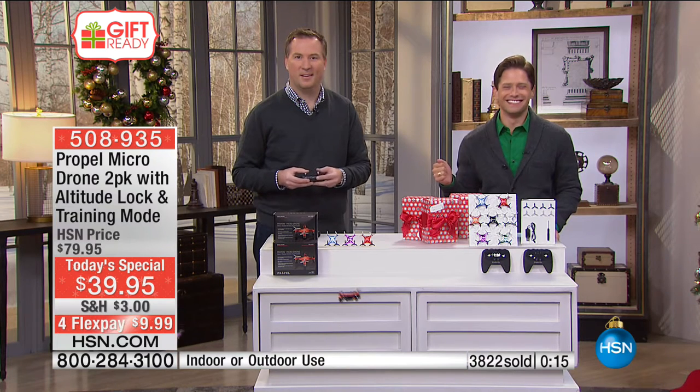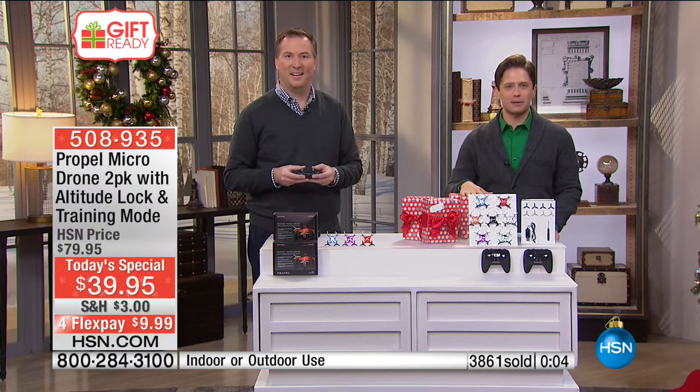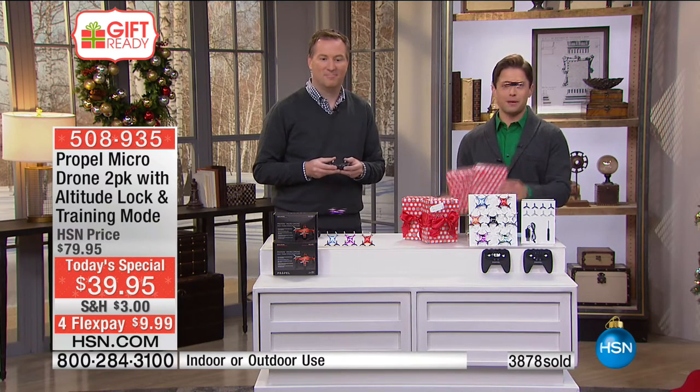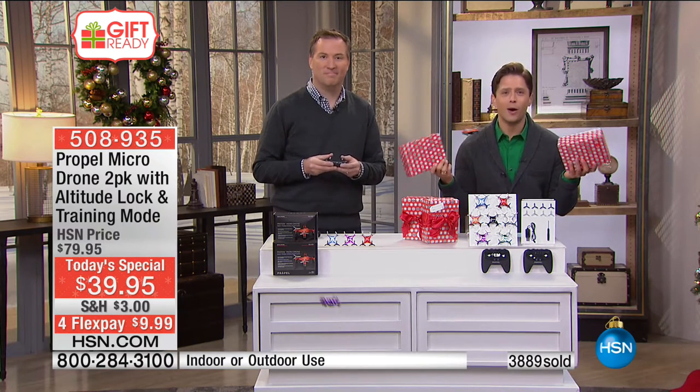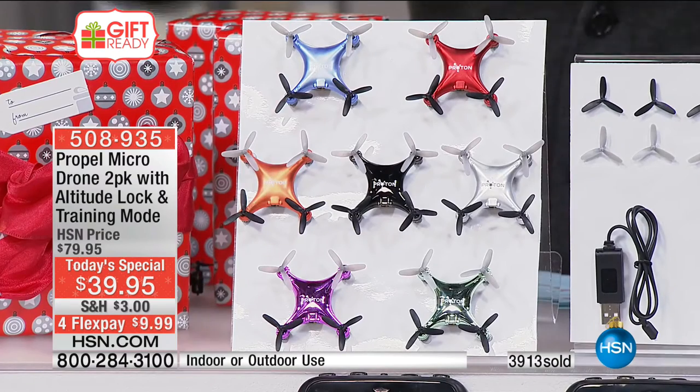Merry happy Christmas, Hanukkah, and New Year's to Dusty Joe and her family. Now you've got plenty of time to relax — you don't have to deal with the wrapping because we've wrapped every single box before we ship it to your door. Stock up today — limited on silver, limited on orange. It's under ten dollars on your credit card. It's truly a BOGO special from Propel, our number one brand.